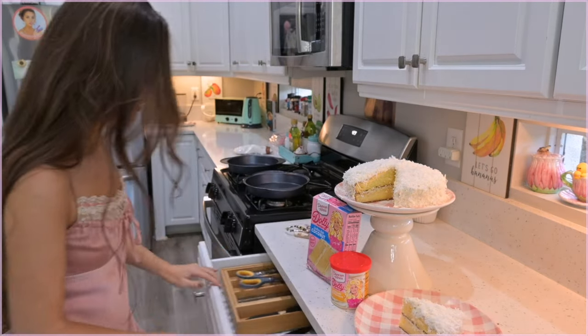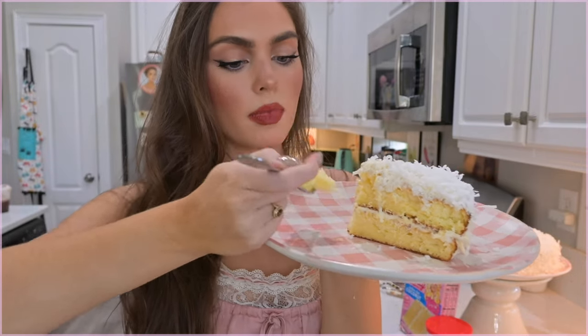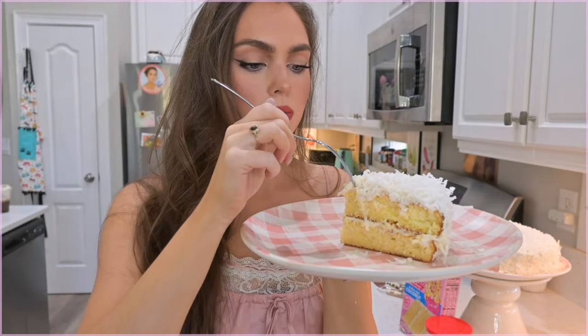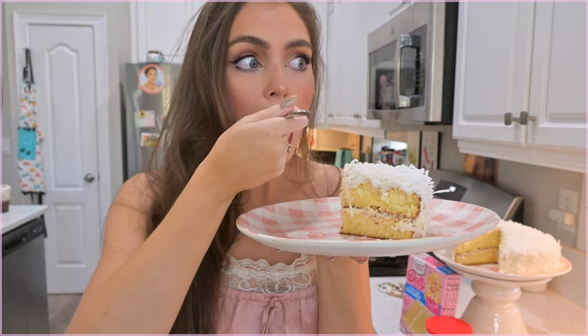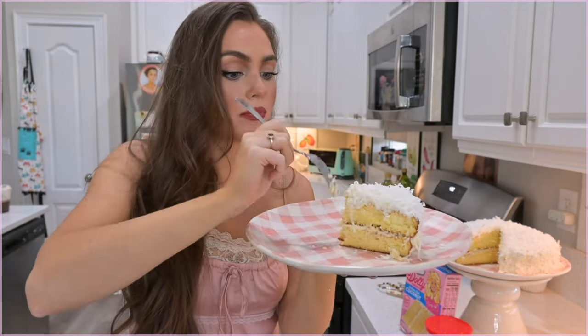Time for a taste test. Oh my god — that is amazing! Definitely moist. Love the flavor. If I have to bake again, I'm doing this recipe.